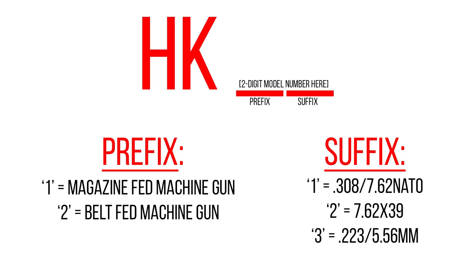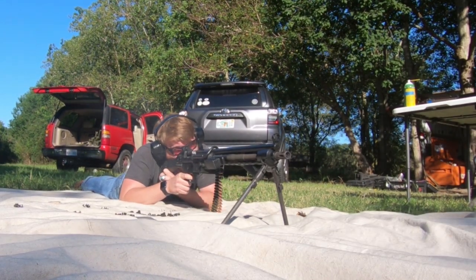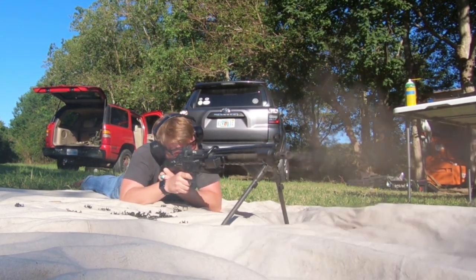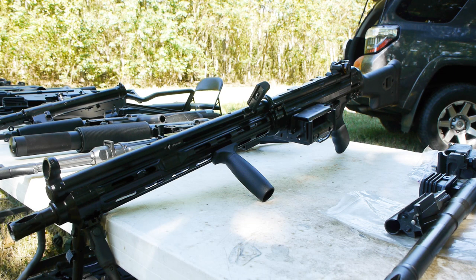The number prefix determines the configuration. If the gun model starts with a 1, that means it's a magazine-fed machine gun. If it starts with a 2, that means it's a much more fun belt-fed gun. The second number determines the caliber: a 1 means it's .308 or 7.62 NATO, and a 3 means it's .223 or 5.56 millimeter. If it's a 2, that means the gun is 7.62x39 — the same infamous round shot by the AK-47 — but these are exceptionally rare as HK never made many of them and then discontinued them in the 1980s.